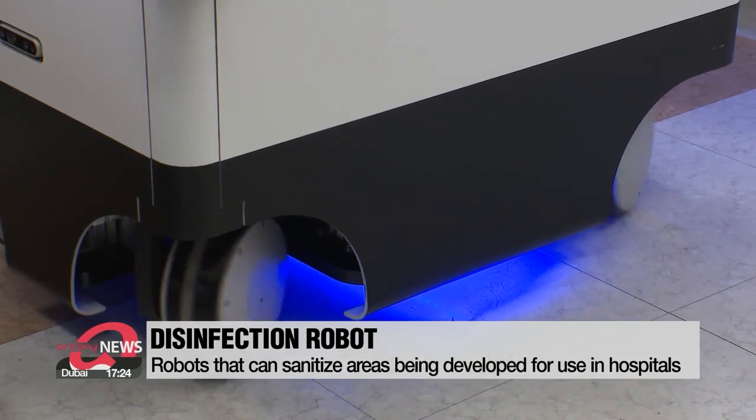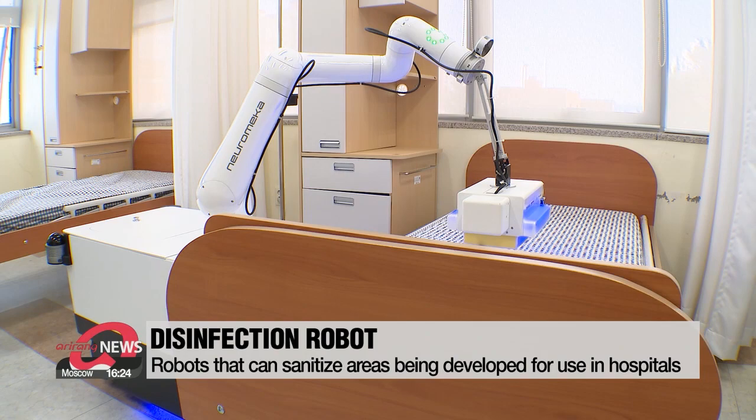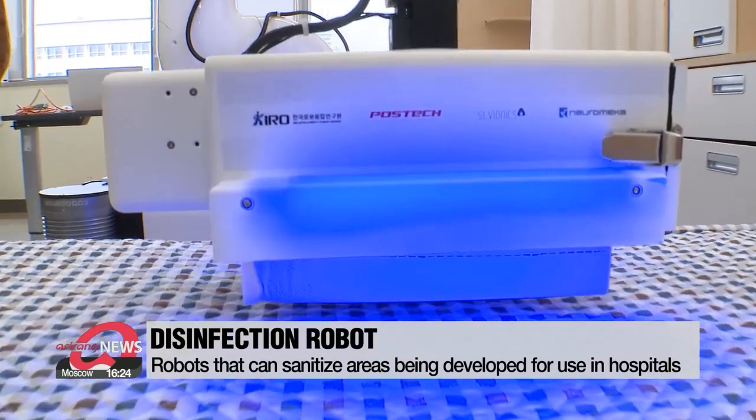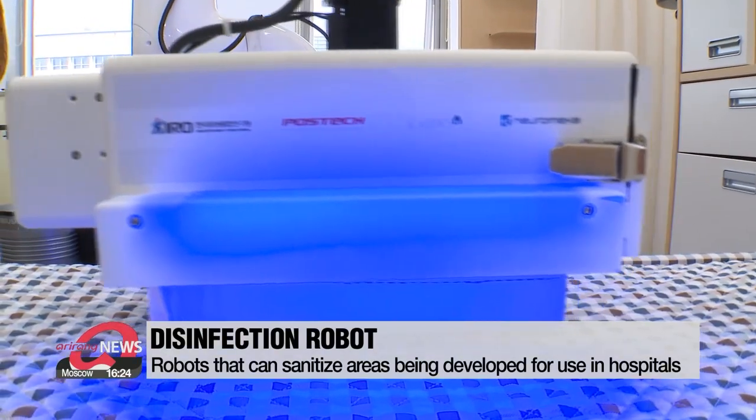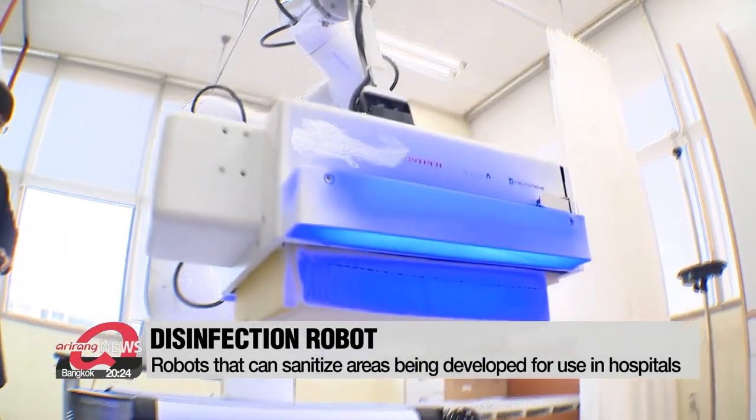There are also robots that could be helpful during the COVID-19 pandemic. The hybrid autonomous disinfection robot has two different methods to prevent viruses from spreading: using an ultraviolet disinfection system, or by sanitizing objects directly.